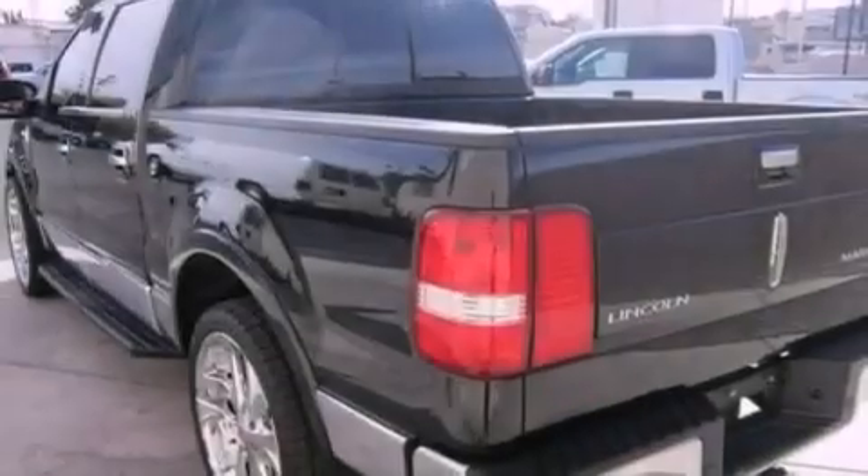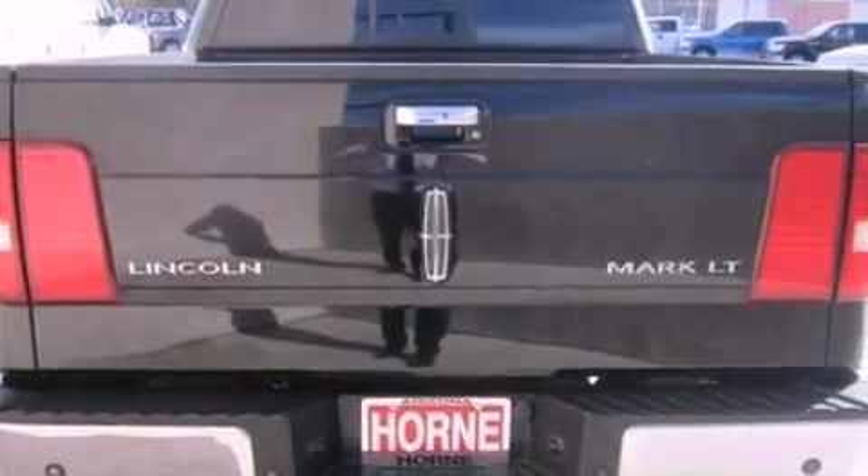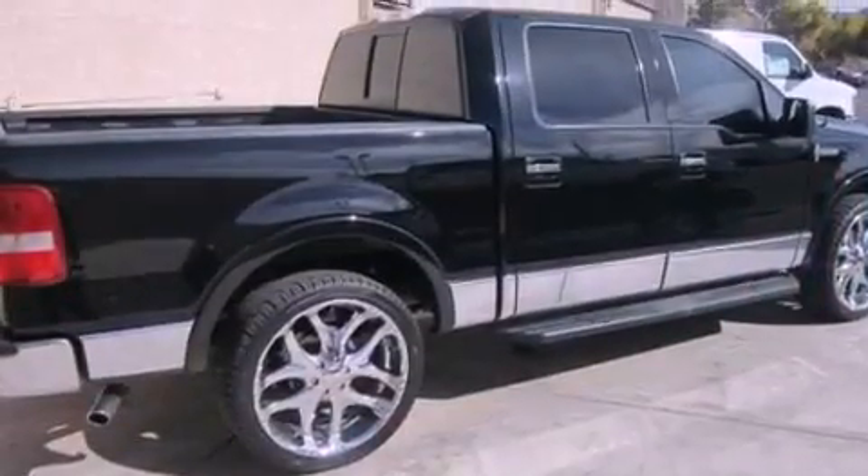Features include an audiophile stereo system, a double wishbone independent front suspension, cruise control, a CD player, and leather seats.